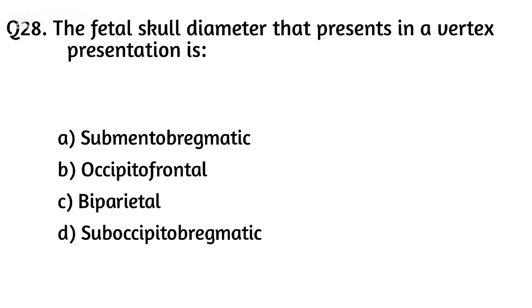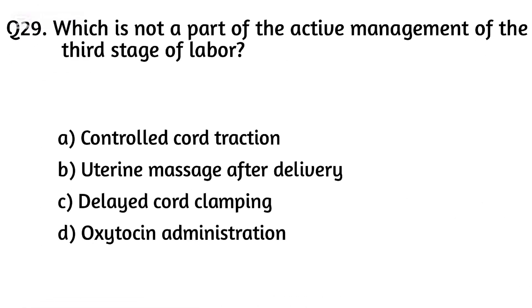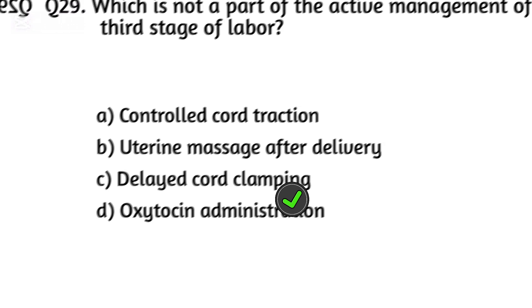Question twenty-eight. The fetal skull diameter that presents in a vertex presentation is? The right answer is Option C: [suboccipitobregmatic diameter]. Question twenty-nine: The right answer involves delayed cord clamping.